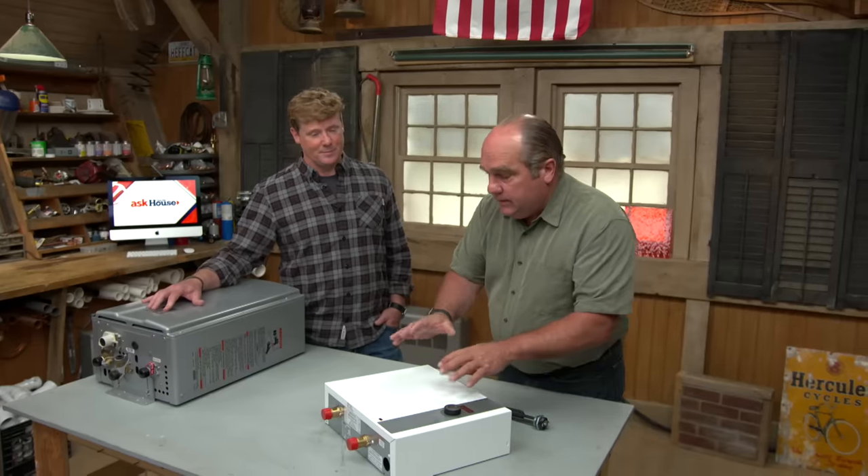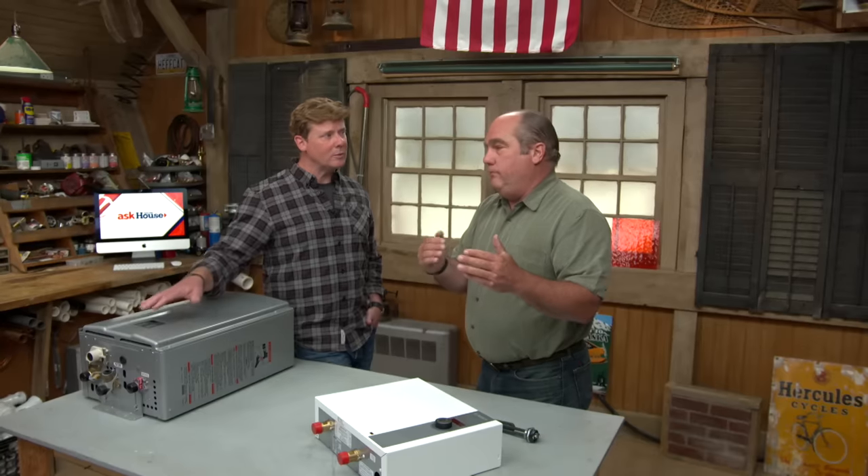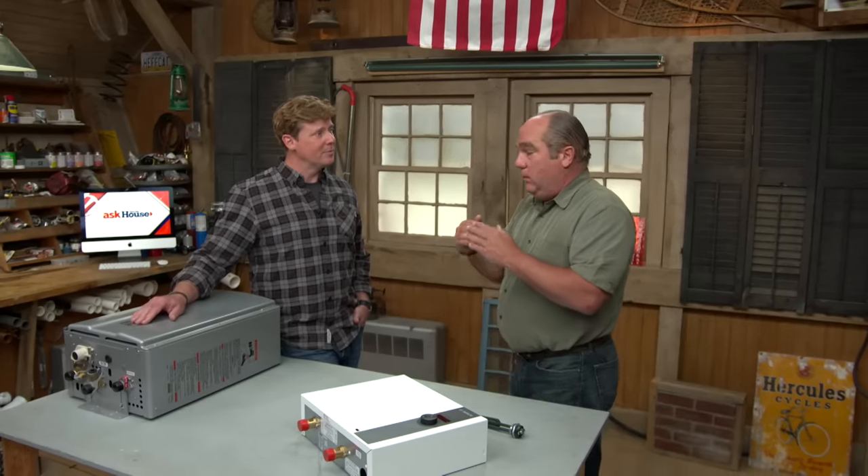The other thing to consider with any instantaneous water heater is temperature rise — what temperature is the groundwater coming into the building? That varies across the country. Down in Florida and the Texas Panhandle, groundwater might come in at 60, 70, or even higher. It's not hard to heat water from 70 to 120 degrees. But up here in New England it can go down into the high 30s.